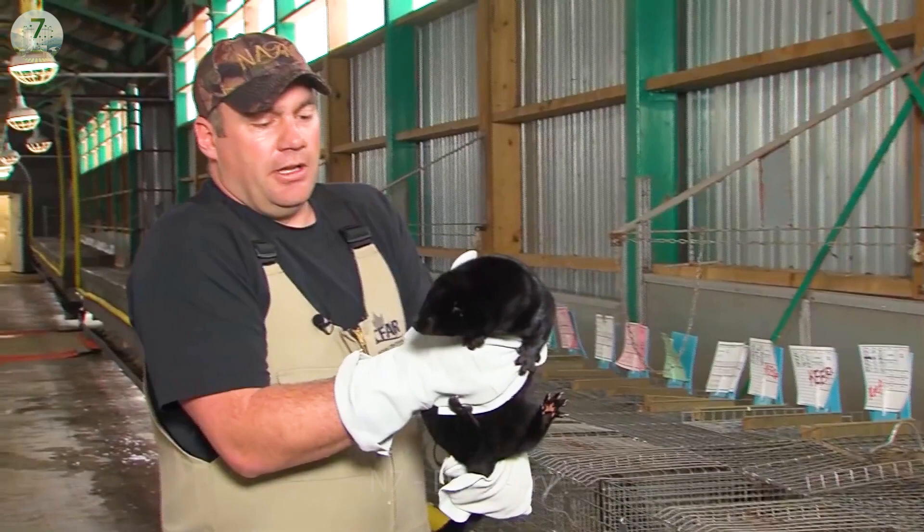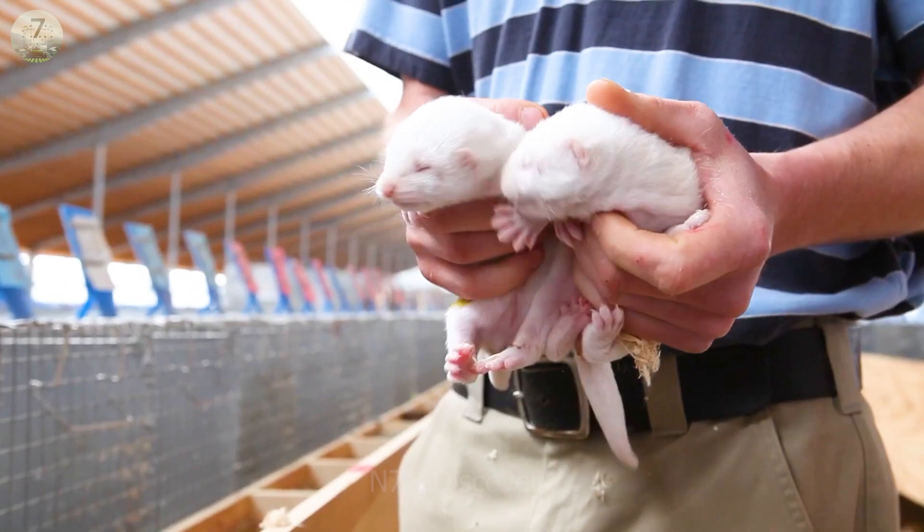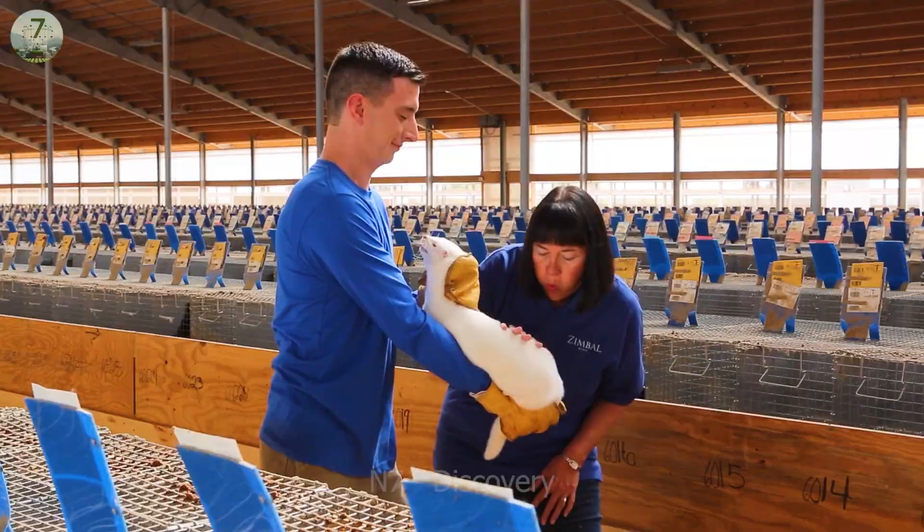A mink breeder will select the appropriate breed to raise. There are many different varieties, including red, birch, and gray breeds.